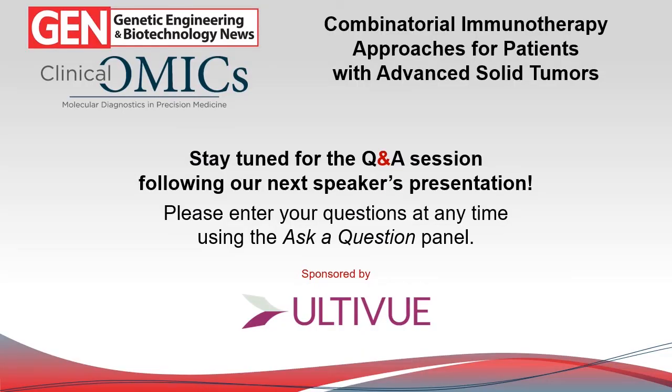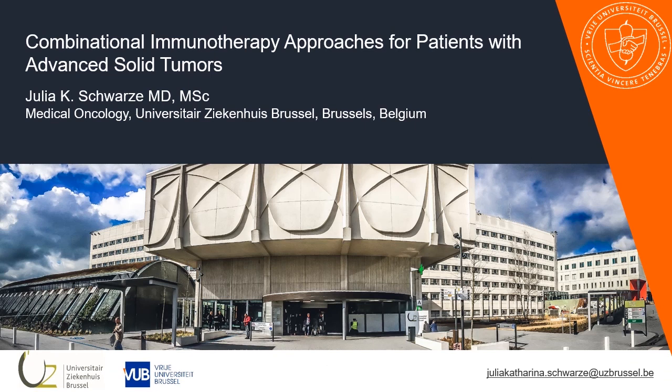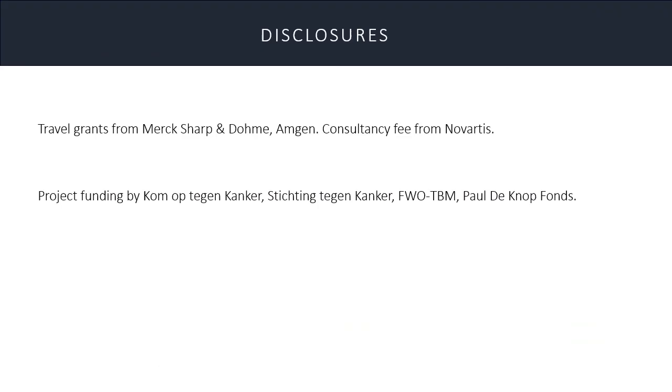Thanks, Angela — wonderful presentation. Just a reminder to stay tuned for the Q&A session after the next presentation. Now I'll turn the mic over to Julia. My name is Julia Schwarze, and I'd like to thank the organizers for the opportunity to talk about our combinatorial immunotherapy approaches for patients with advanced solid tumors. I will discuss our early-phase clinical trials on intratumoral administration of myeloid dendritic cells in combination with other immunotherapies.